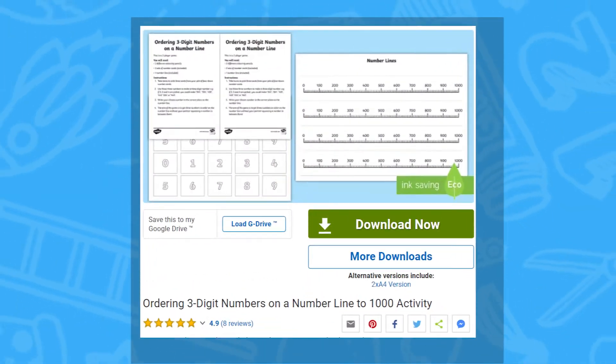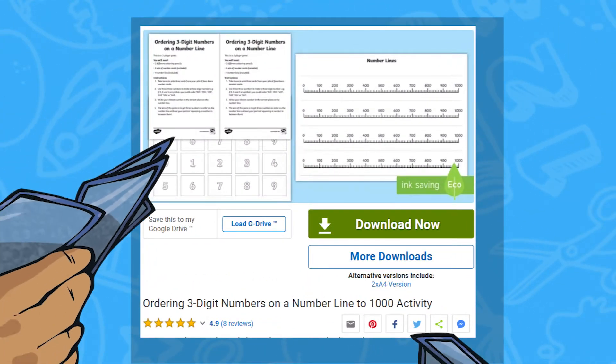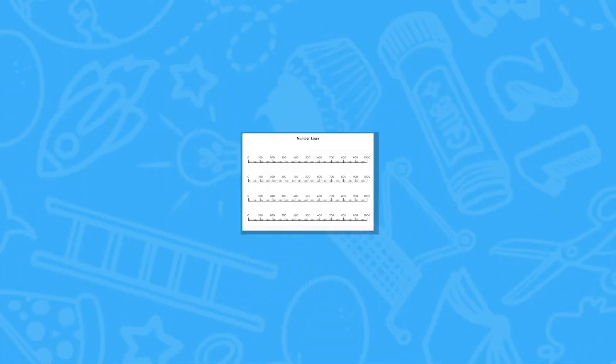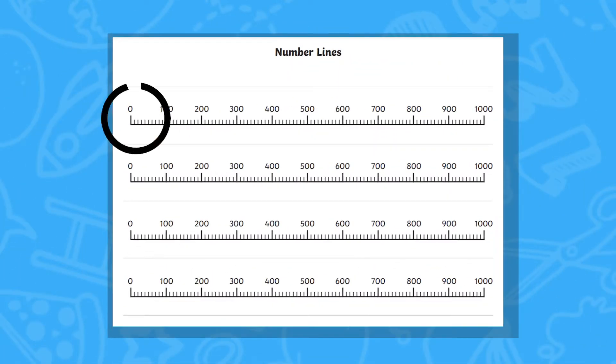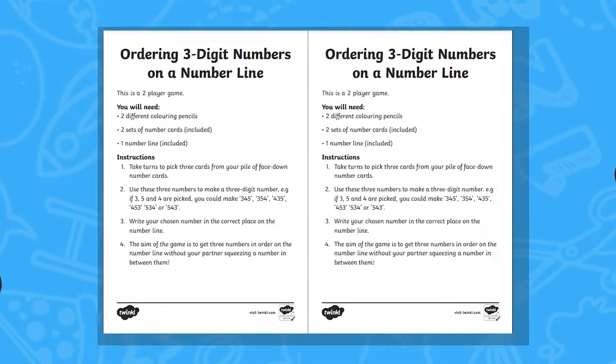The ordering 3-digit numbers on a number line to 1000 activity is a fun two-player game children can use to improve their place value skills. The resource includes an A0 number line from 0 to 1000 that can be trimmed down, along with a set of instructions and some number cards.